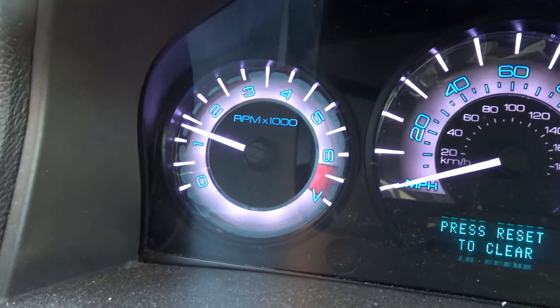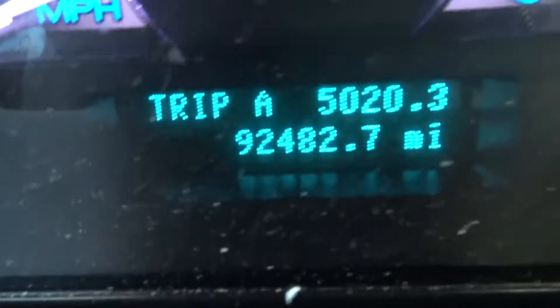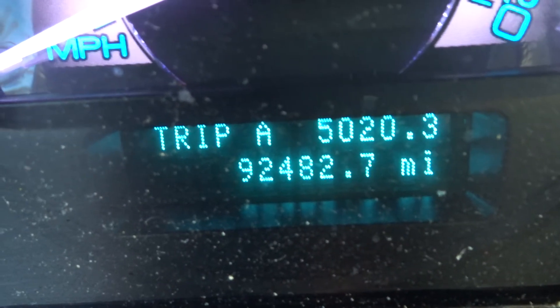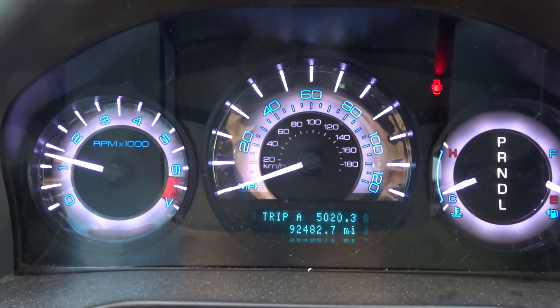If you need any parts off this vehicle, give the sales guys a call. 92K miles. Runs strong. Automatic transmission, leather, all the bells. Give me a call. Have a great day.